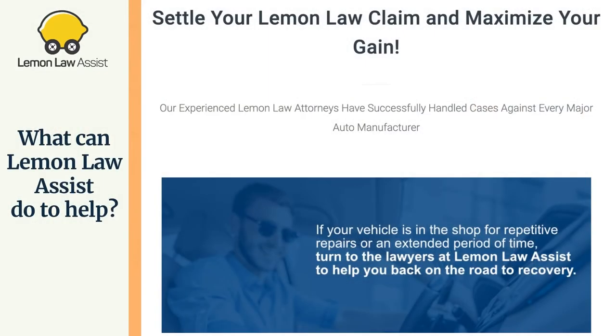Over 150,000 lemons are sold every year in California. If you feel that your vehicle is a lemon, contact our experienced lemon law attorney today. We will spend the time necessary with you to completely understand your lemon law situation.